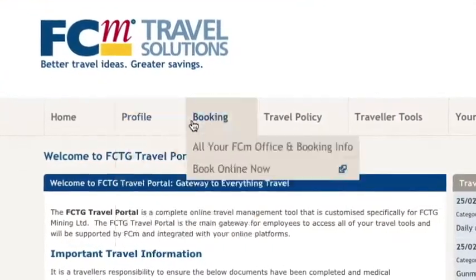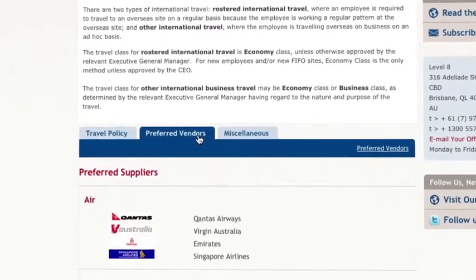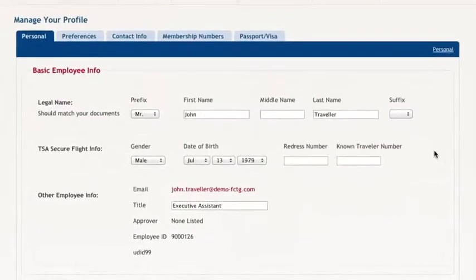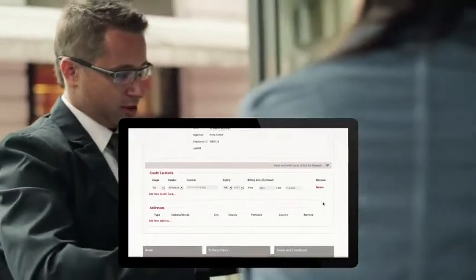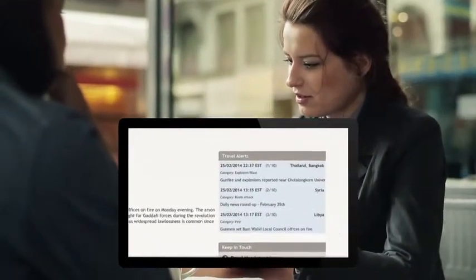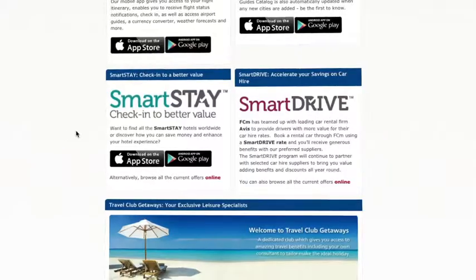FCM Portal is your company's online gateway to your travel policy, preferred suppliers, membership programs, your online booking tool, crisis management alerts and traveller profiles. This unique resource simplifies the coordination of travel programs at a company and individual traveller level, and gives your employees easy access to information they need for safe, efficient and policy compliant travel.